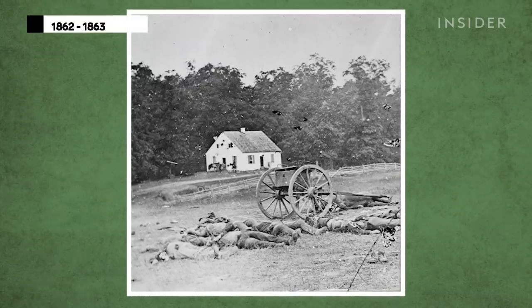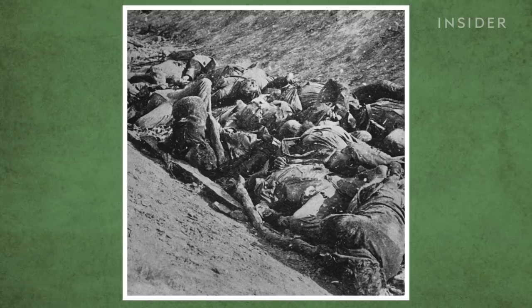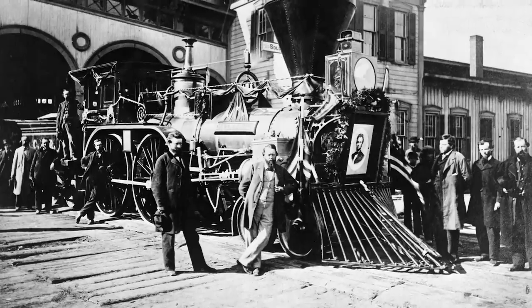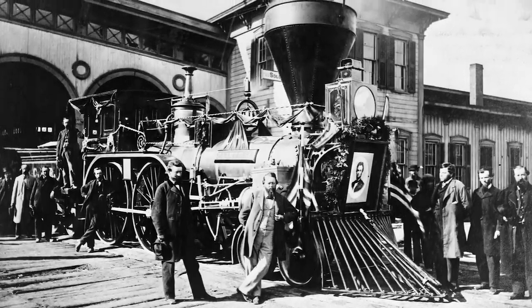Breaking old habits can be difficult. Replacing bodily fluids with preservatives started during the American Civil War, when the bodies of fallen soldiers needed to be transported long distances for burial. Embalming made it possible for President Lincoln's open casket to remain on display for a three-week train trip from Washington to Illinois, and it has been standard practice ever since.